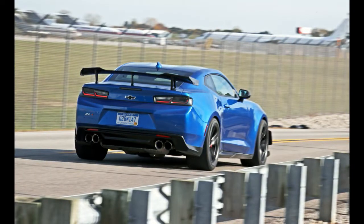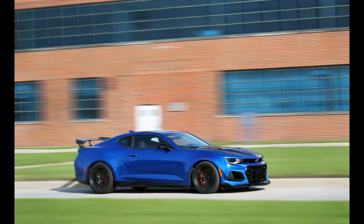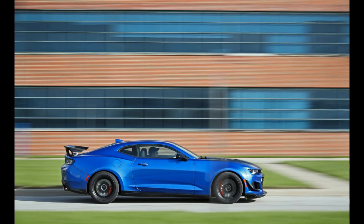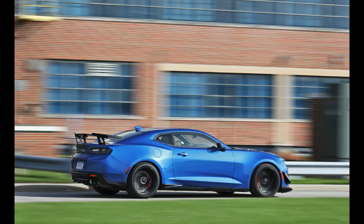Available as either a coupe or a convertible, with your choice of a 6-speed manual transmission or a 10-speed automatic with paddle shifters, the ZL1 stands atop the Camaro lineup to see eye-to-eye with the Ford Mustang Shelby GT350 and the Dodge Challenger SRT Hellcat.